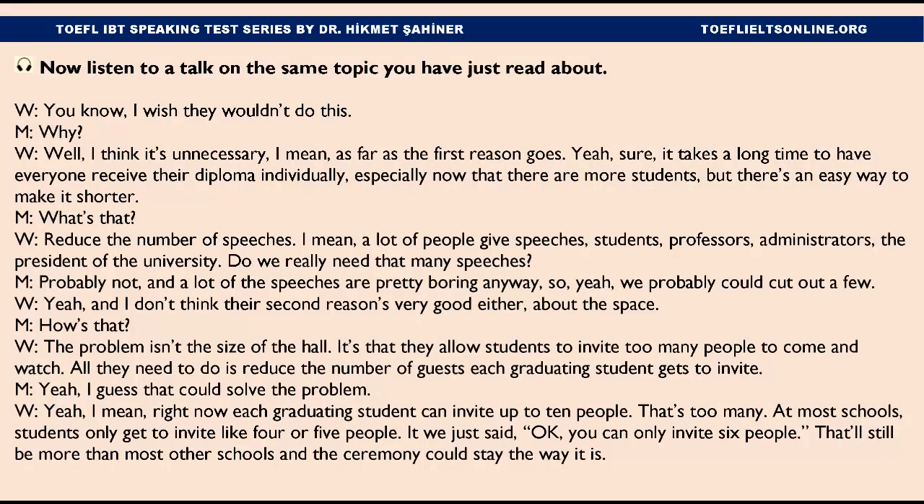Now listen to two students discussing the article. — I wish they wouldn't do this. — Why? — I think it's unnecessary. As far as the first reason goes, sure, it takes a long time to have everyone receive their diploma individually, especially now that there are more students. But there's an easy way to make it shorter: reduce the number of speeches. A lot of people give speeches — students, professors, administrators, the president of the university. Do we really need that many speeches? Probably not. A lot of the speeches are pretty boring anyway, so we probably could cut out a few.